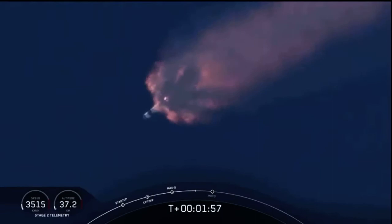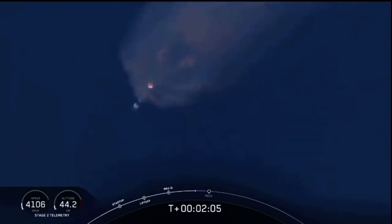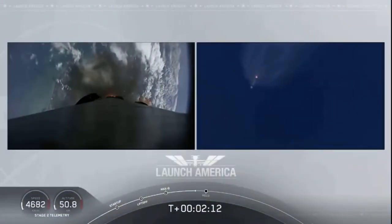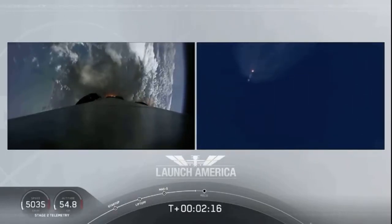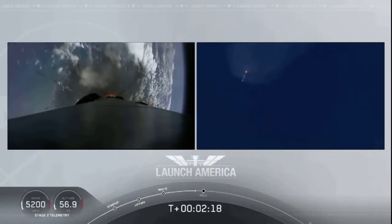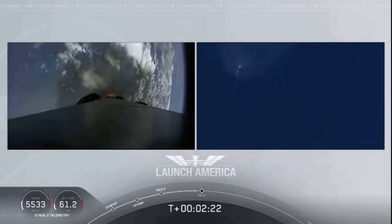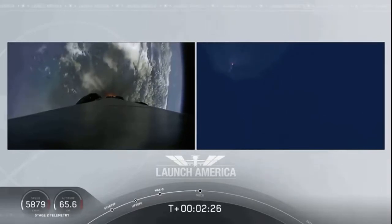Next major event coming up is going to be the triple: we'll have main engine cutoff of the nine first-stage engines, stage separation, and then ignition of the second-stage engine to continue to carry astronauts into orbit. Coming up in about 20 seconds. M1D throttle down — we're throttling down the Merlin engines on the first stage.